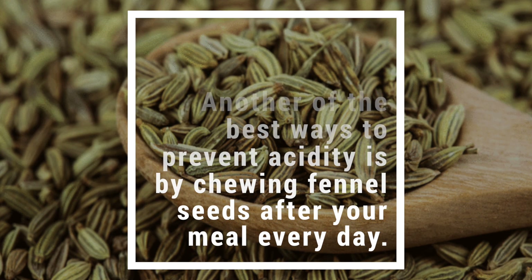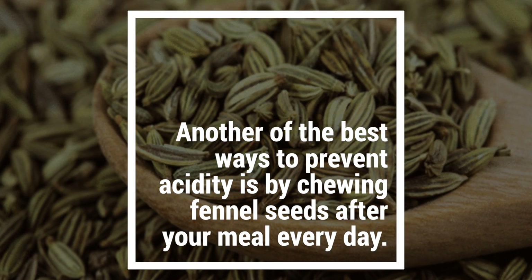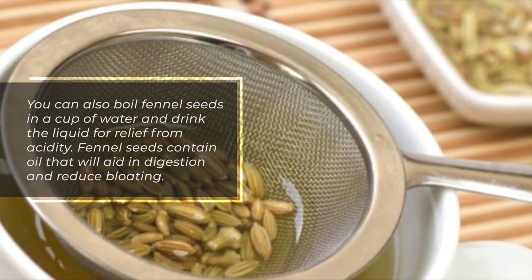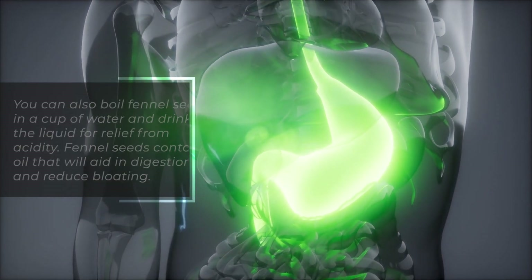Fennel. Another of the best ways to prevent acidity is by chewing fennel seeds after your meal every day. You can also boil fennel seeds in a cup of water and drink the liquid for relief from acidity. Fennel seeds contain oil that will aid in digestion and reduce bloating.